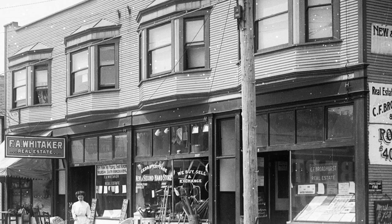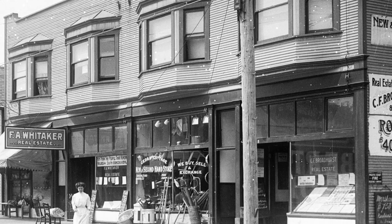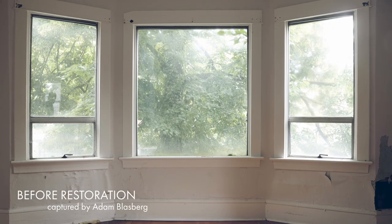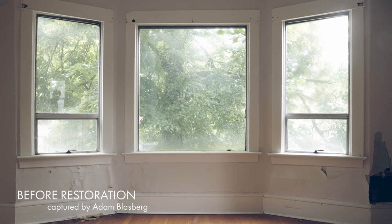One of our favorite things about this project from an architect's point of view is how we were able to integrate the new architecture within this historical site. We really wanted it to feel like this building had always been here.